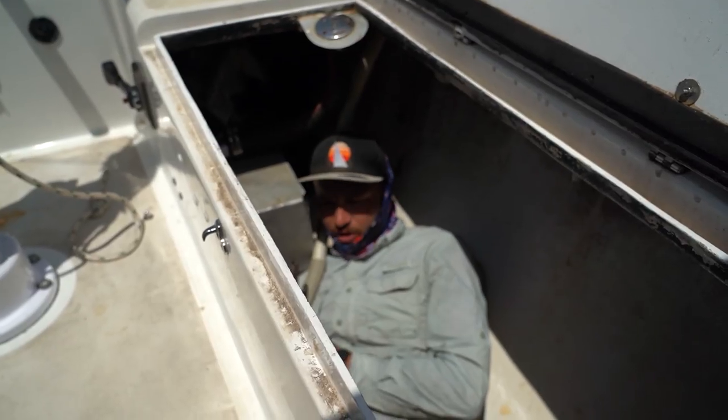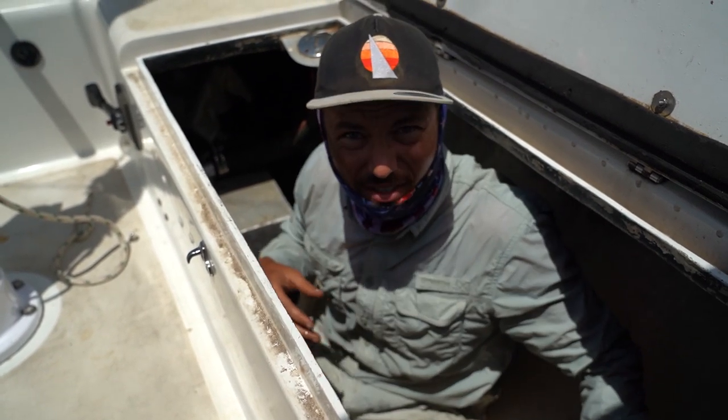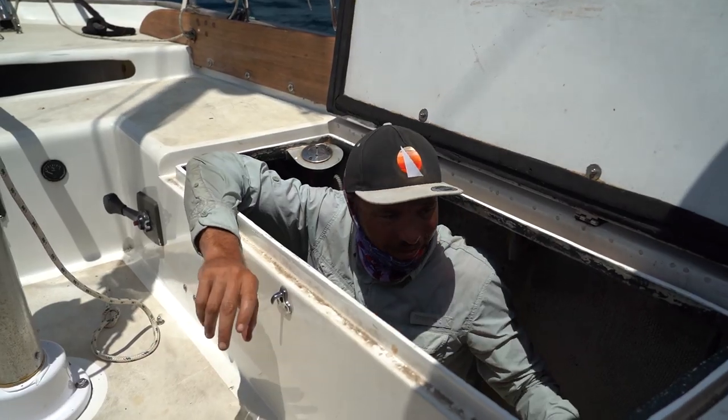Third time's a charm. We just have to make sure we check this once a day because it needs to be adjusted quite a bit. We just don't want the boat to sink, so let's keep an eye on it.